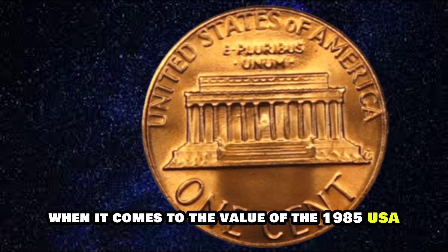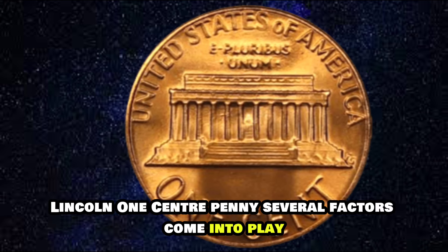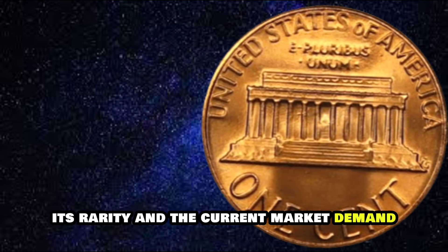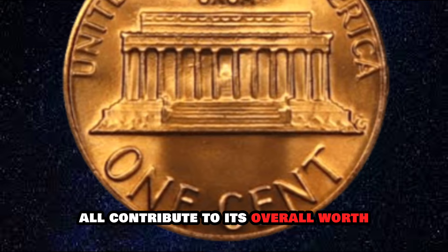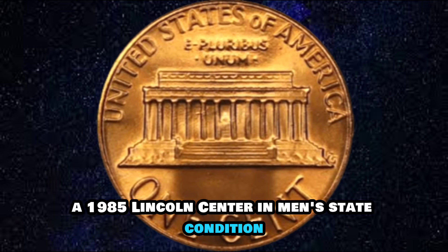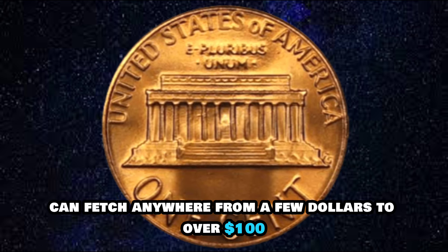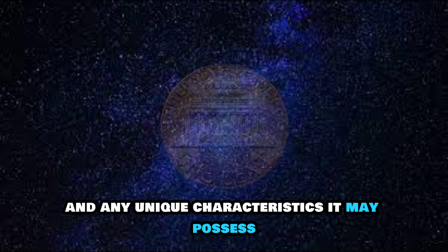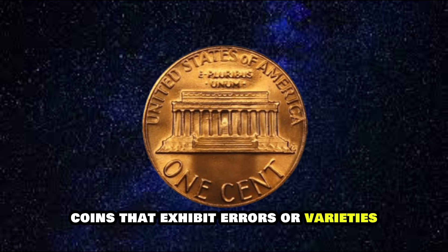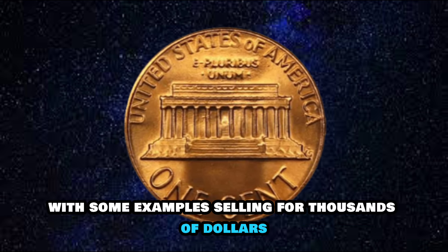When it comes to the value of the 1985 USA Lincoln One Cent Penny, several factors come into play. The condition of the coin, its rarity, and the current market demand all contribute to its overall worth. At auction, a 1985 Lincoln Cent in mint state condition can fetch anywhere from a few dollars to over a hundred dollars, depending on its grade and any unique characteristics. Coins that exhibit errors or varieties can command even higher prices, with some examples selling for thousands of dollars.